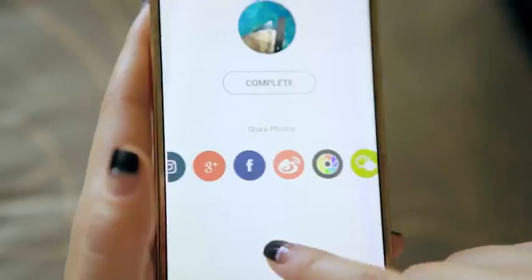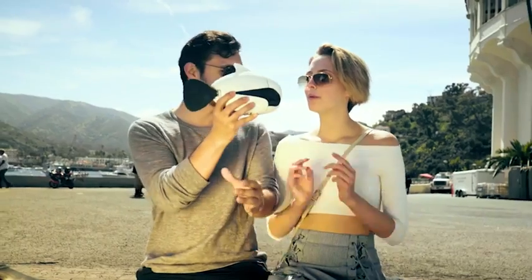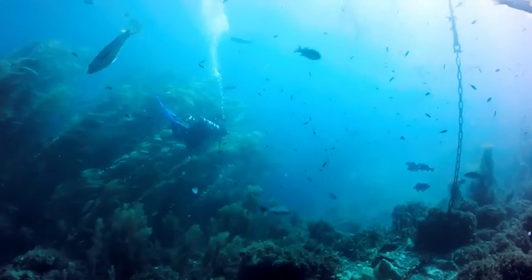Capture the moments of your life and share them right away. With Biki, we can discover a world like never before. What are the other possibilities of Biki? There's only one way to find out.